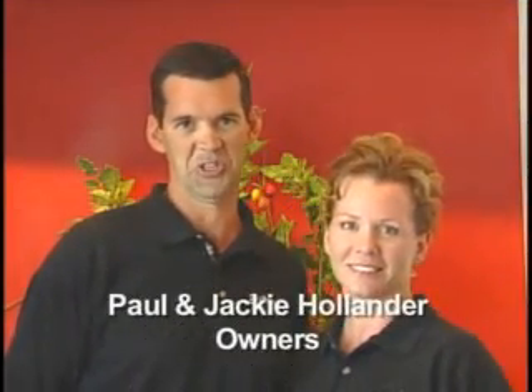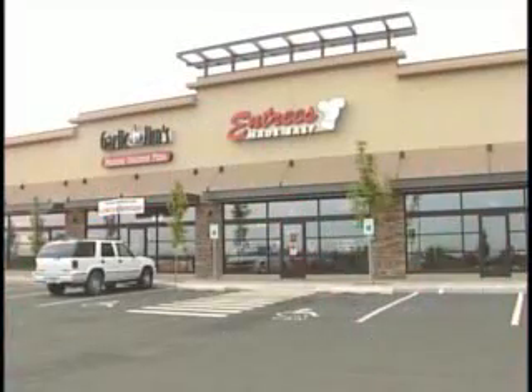Hi, we're Paula Jackie Hollander. Welcome to Entrees Made Easy. We want to take you on a virtual tour of our store on Gage Boulevard in Richland.